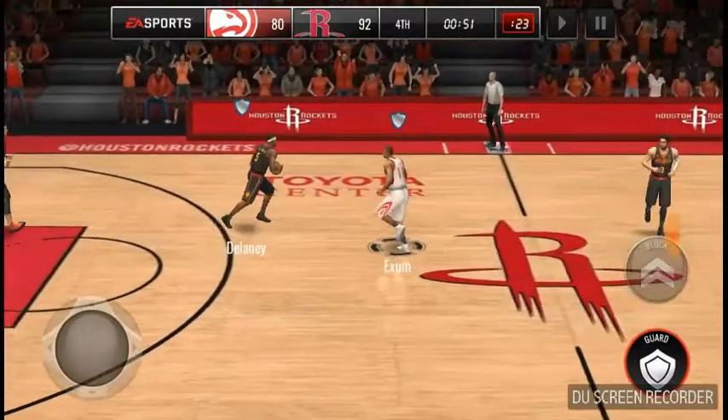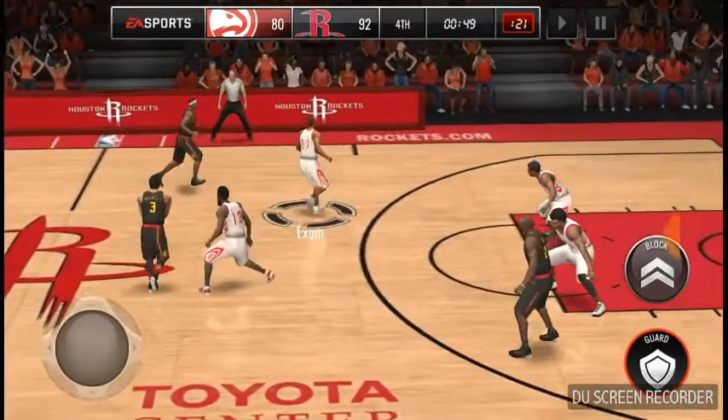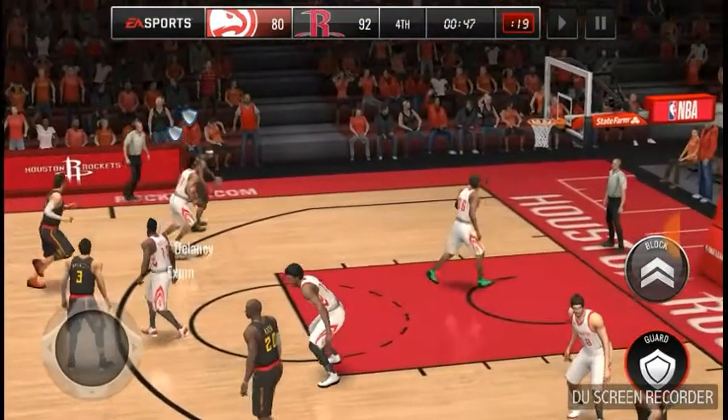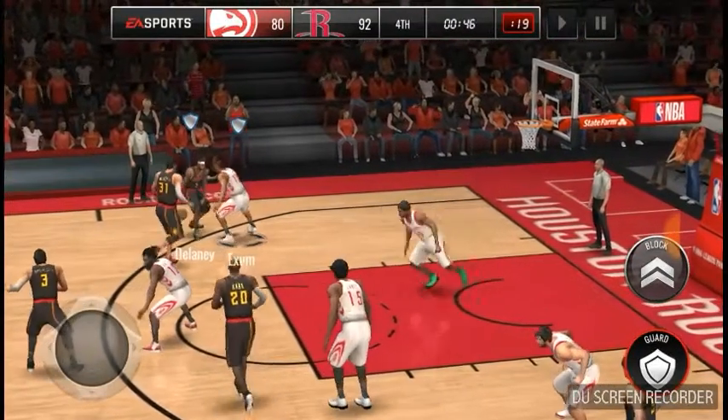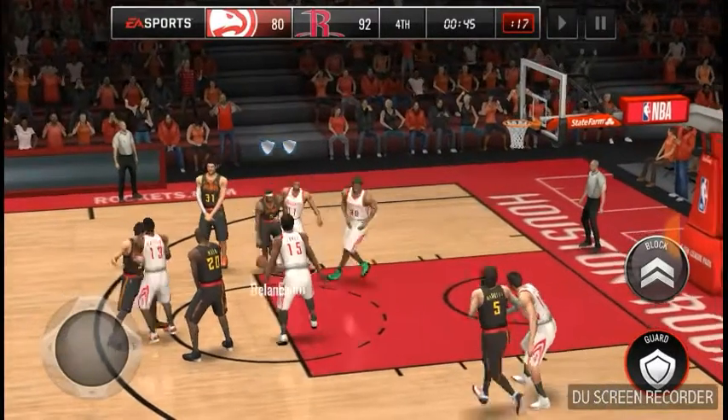I've been lucky enough to visit amazing locations around the world, but only a small number of them are called World Heritage Sites. Today, we'll see what makes six of these places like nowhere else on Earth.